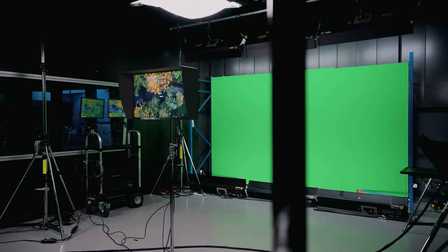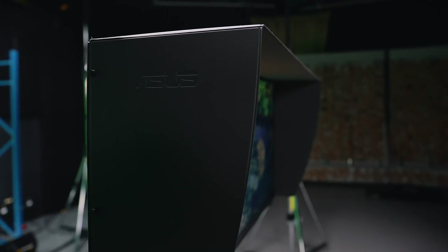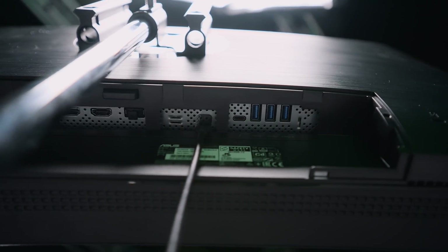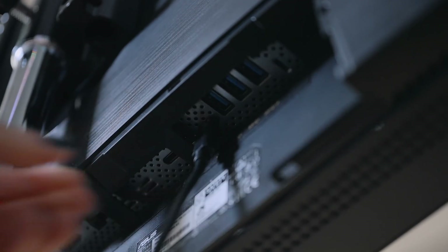We're often using very large files, transferring and transcoding and swapping between hard drives, and having that Thunderbolt connectivity at the back enables me to connect up multiple hard drives and multiple sources of footage with no concern about the data transfer speed.